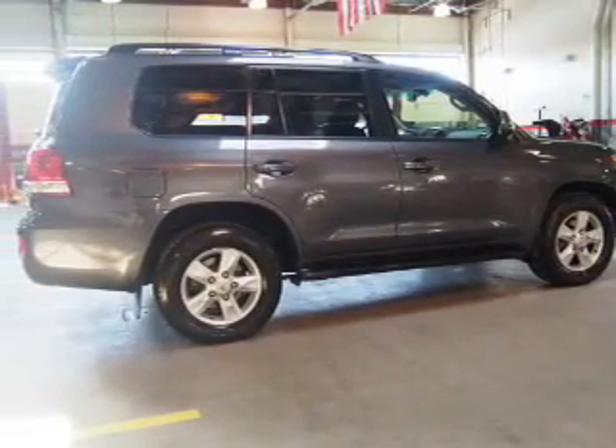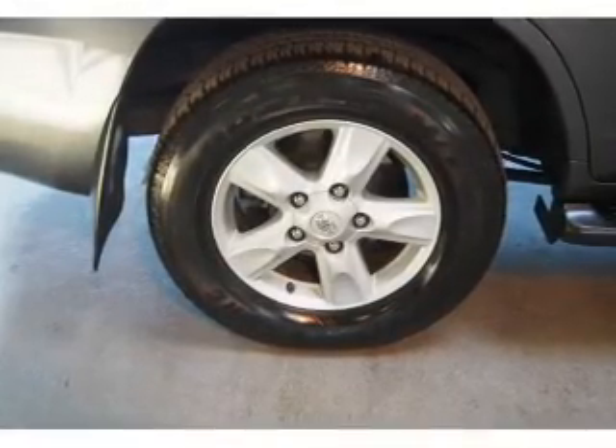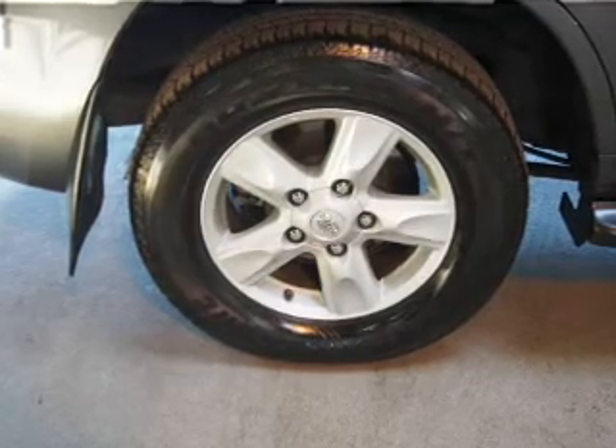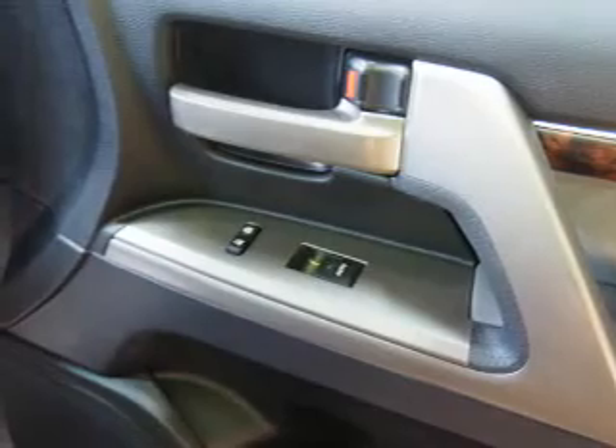On the inside, you'll find a 3rd row seat, leather seats, Bluetooth connectivity, an auxiliary input, steering wheel controls, push button start, automatic climate control, curtain head airbags, front airbags, and side airbags.